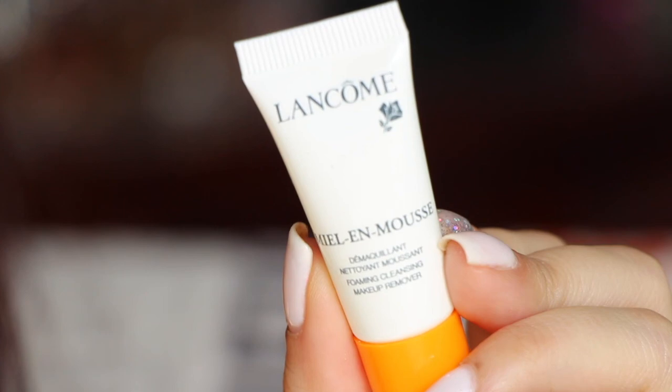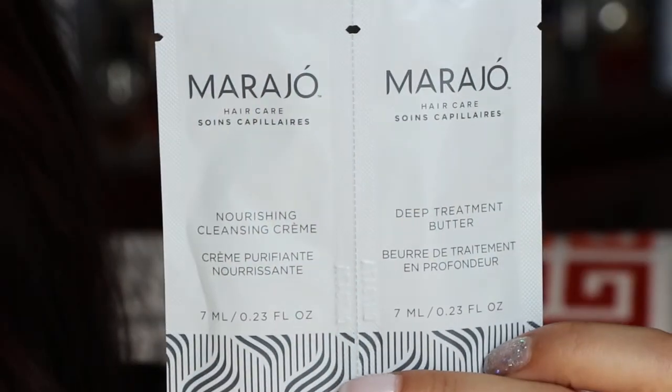From Lancôme it's the Miel en Mousse foaming cleansing makeup remover. I actually saw ThriftyThick's video this morning — she used all the sephora play products getting ready and then removed her makeup with this at the end of the day. She didn't really like it; she described it as a really thick, jelly, snotty consistency — which I thought was funny. I'm still going to try it out.